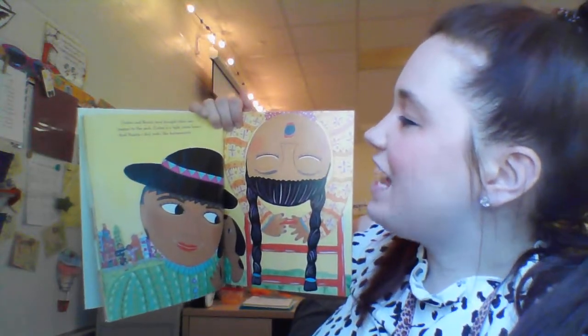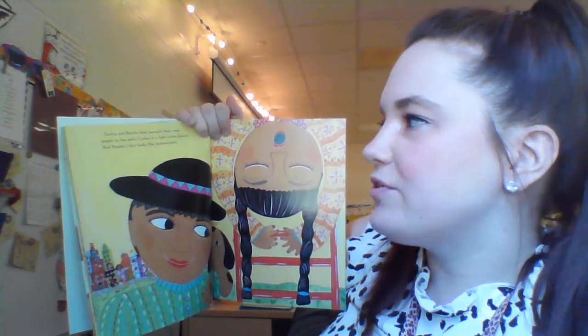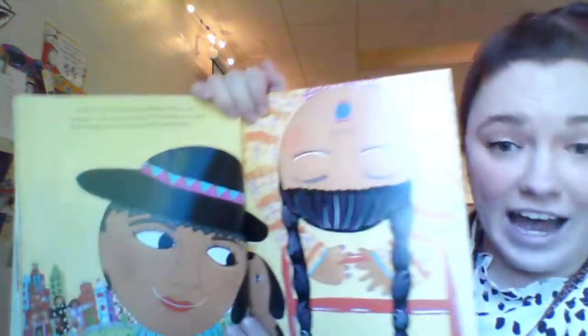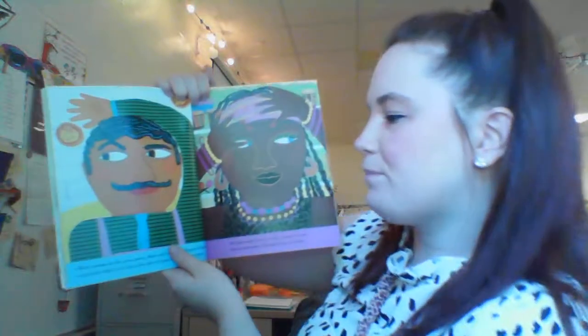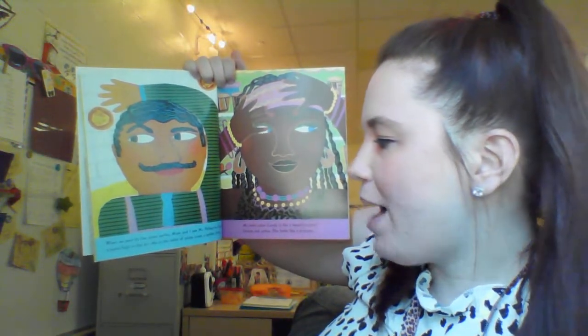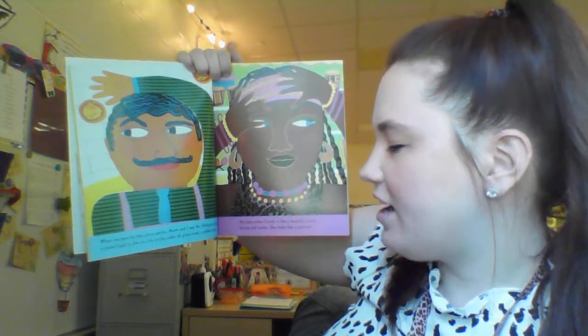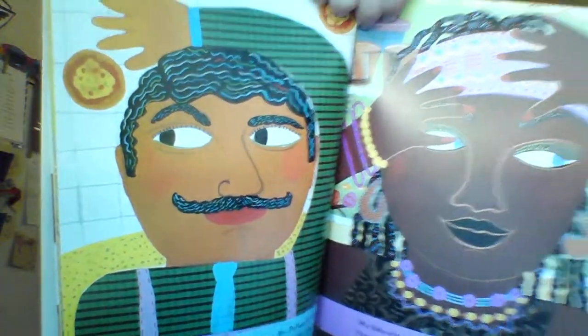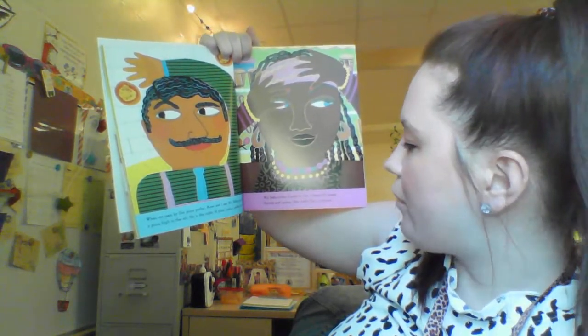Carlos and Rosita have brought their new puppy to the park. Carlos is a light cocoa brown, and Rosita's skin looks like butterscotch. When we pass by the pizza parlor, Mom and I see Mr. Pellegrino flipping a pizza high in the air. He is the color of a pizza crust, a golden brown. My babysitter, Candy, is like a beautiful jewel, bronze and amber. She looks like a princess.